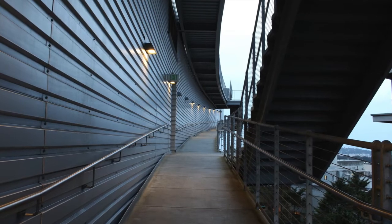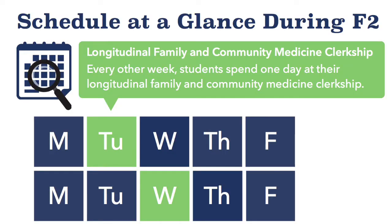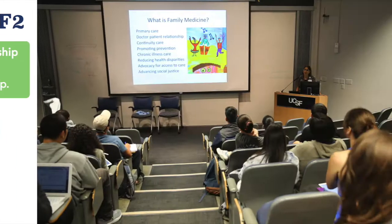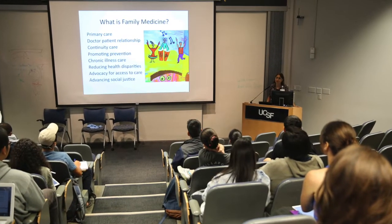It is important to know that there will be some structural changes to the clerkships. Students in the Bridges curriculum will be away from their clerkship experiences one day a week. On alternating weeks they will go to their Foundational Science Day, and the other weeks they will have a day-long family and community medicine clerkship experience.